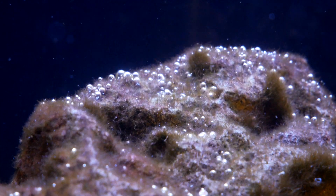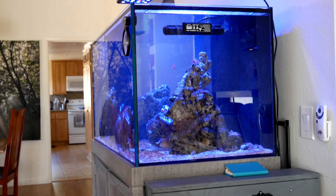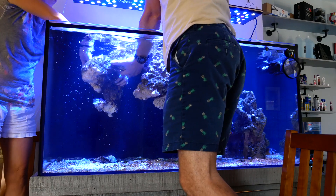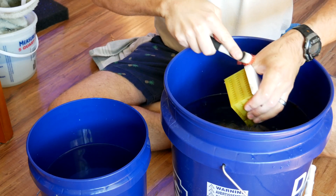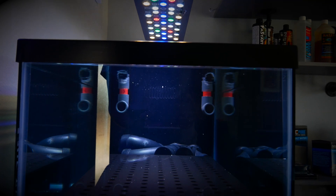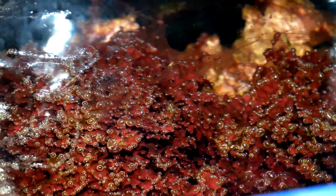Dino flagellates are so much more difficult to get rid of than cyano. Around the same time I was completely sick of my 120 gallon system, so I broke it down and got rid of it. But I had a really good refugium I didn't want to lose, so I moved my macro algae, my miracle mud, and all the pods into the 40 gallon frag tank — knowing full well that the dinos and cyano were coming along with it.